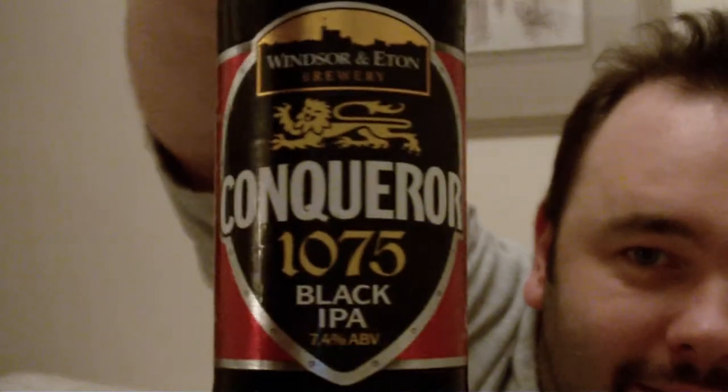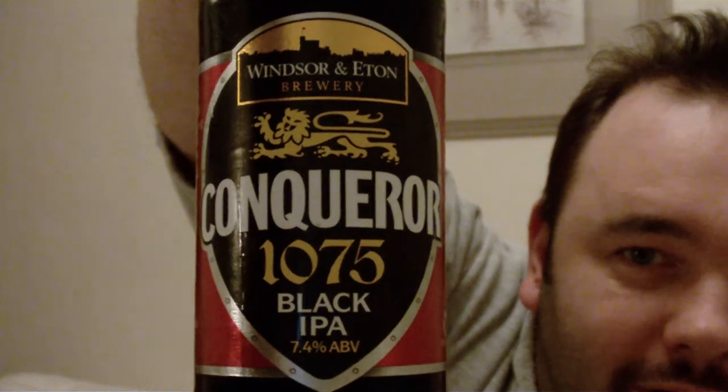We've got this beauty — the Conqueror Black IPA. Everyone's talking about this. I know a few of the other reviewers have done reviews on it and they all love it. I've had one of these before and to tell you the truth, I prefer the original Conqueror, which is five, five and a half percent, something like that. This one is 7.4% — the British government have made 7.4 the limit before things get expensive. This is quite expensive anyway, but we'll go on to that in a minute.